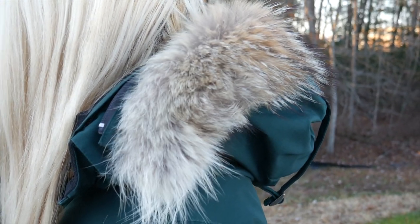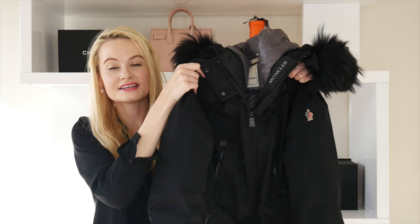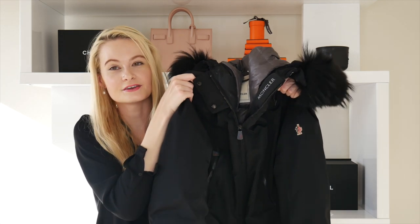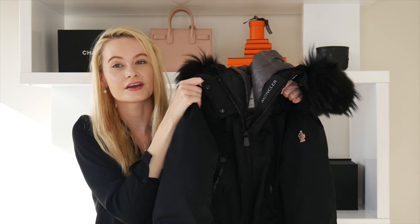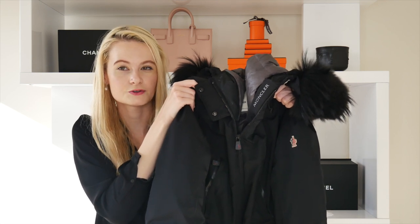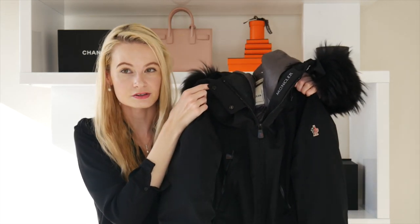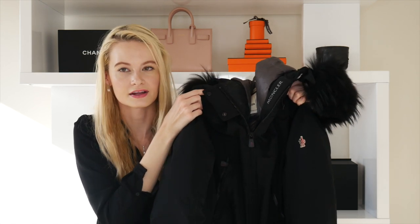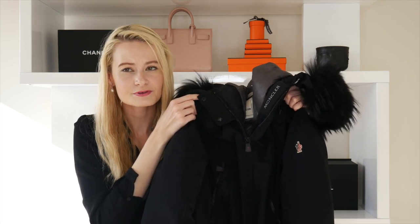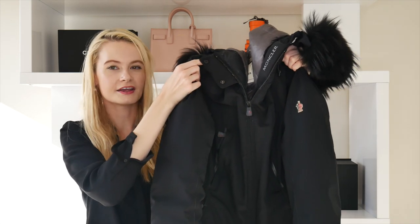Last but not least, this beautiful Moncler jacket. It's actually a couple of sizes up from my actual size because I use this jacket for the snowmobile. With the Canada Goose jacket you can't sit down properly since it's so long, but this is a shorter jacket so it's easy to sit, which is essential when you're on a snowmobile for a couple of hours.